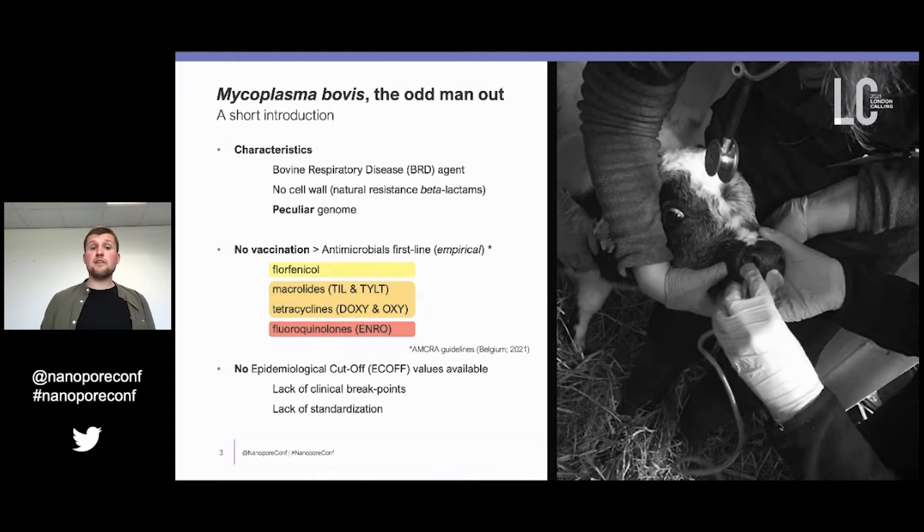For veterinarians, there is no vaccination in place at the moment in Europe, so they rely on antimicrobials as first-line empirical treatment. They use guidelines provided by AMCRA in Belgium. First, they can use florfenicol, followed by macrolides, tetracyclines, and at the end fluoroquinolones. These are flagged red because they can only be used upon proper diagnostics.